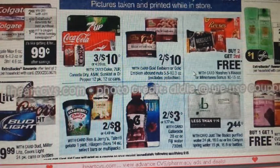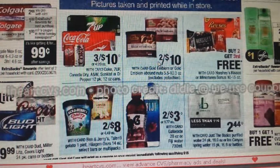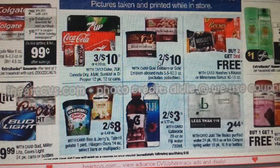We have a deal on ice cream — Haagen-Dazs and Ben & Jerry's, on sale 2 for $8. The coupon available is for Ben & Jerry's: there is a $1 off 2 in the 5/21 Red Plum that you can use for this deal.